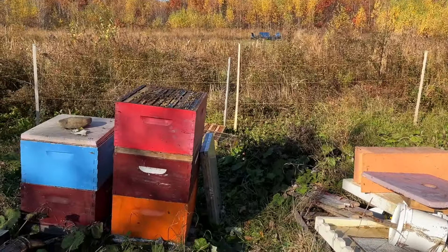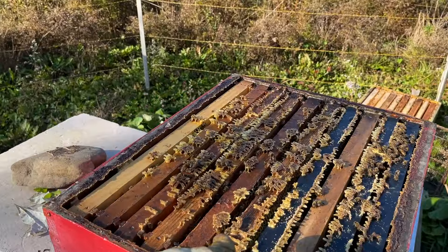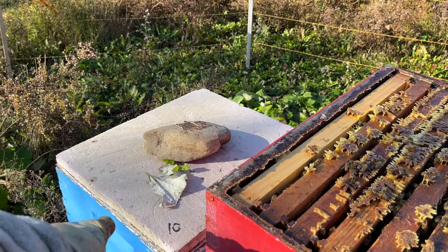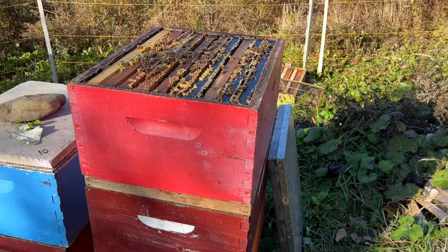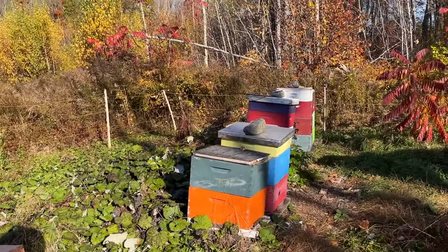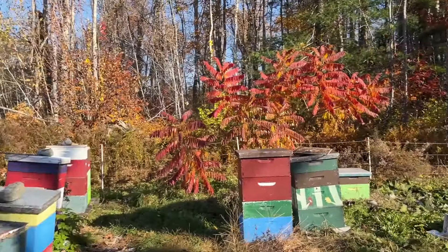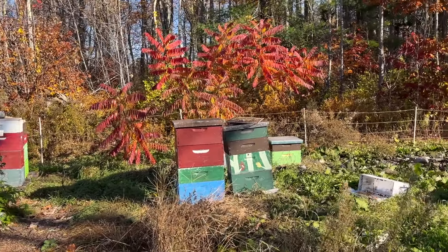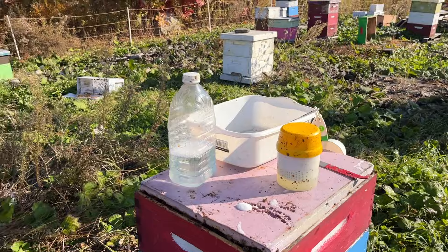Now I'm starting to take honey supers off. This deep super of honey is coming off this hive here — it's on top of my escape board. I've got about seven or eight escape boards to use, and I will be taking off as much honey as I can. Looks like roughly 15 or 20 supers will come out of this yard. I'll set them up and do some more samples to see where we go. Wish me luck.